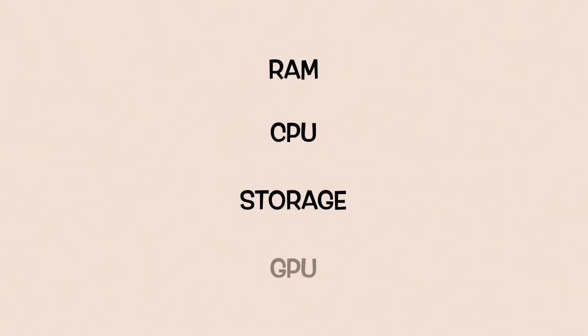In terms of basic requirements for data science laptops, they fit in four categories: RAM, CPU, storage, and GPUs.